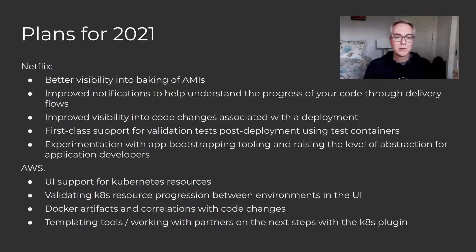So what are some of our plans for 2021? At Netflix we're really planning on continuing to invest heavily in managed delivery. We want to improve visibility of baking of AMIs, because Netflix still uses a lot of EC2 instances and so the experience around AMIs is important to us. We want to improve the notifications we send out to help you understand the progress of your code through the delivery flow, especially via Slack, but also by integrating with the source control system. We also want to improve visibility into the code changes associated with your deployments — we're currently working on a feature that will allow you to see a diff of the source code that changed between one deployment and another, which is a really helpful feature for developers.